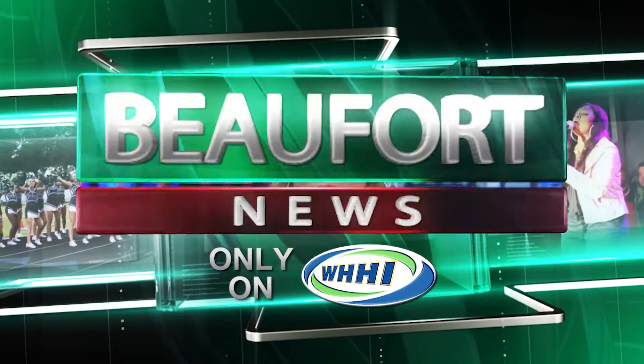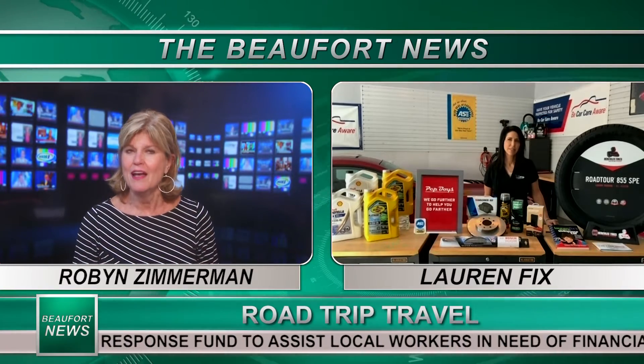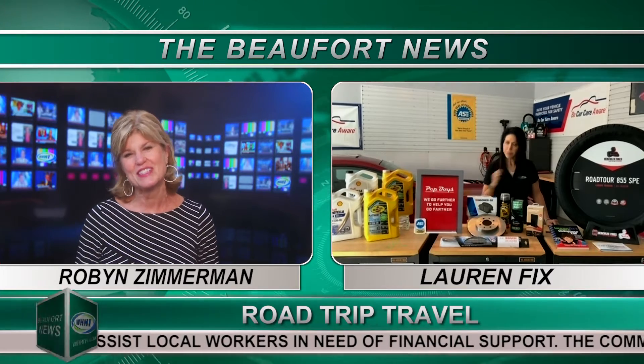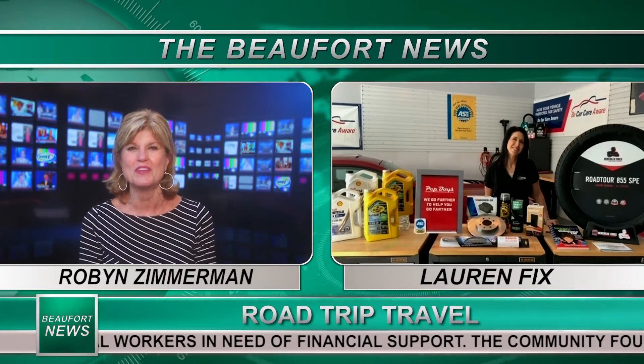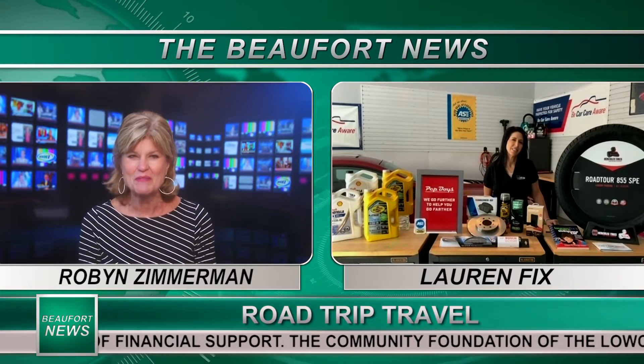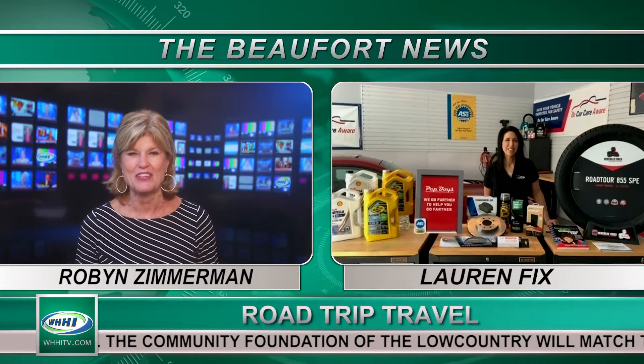The 4th of July is right around the corner and many families will be taking a road trip, but it's very important that your car is in tip-top shape. Lauren Fix is with us now. She's a nationally recognized automotive industry expert and known as the Car Coach. What is the first thing we need to know to keep our car safe?